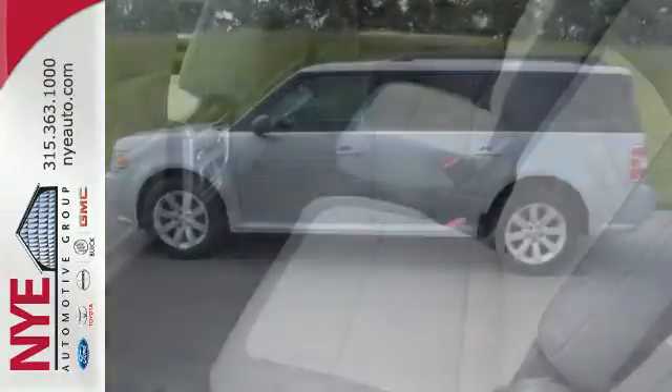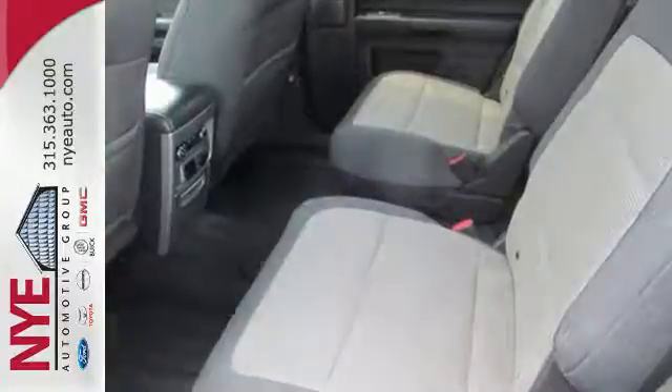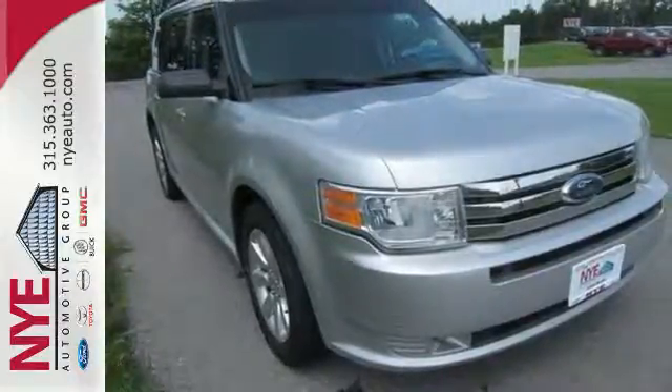It also has dusk-sensing headlamps, a digital keypad, audio and cruise controls on the steering wheel, a CD player, and auxiliary audio input. This Flex is ready for all your adventures. Test drive it today.